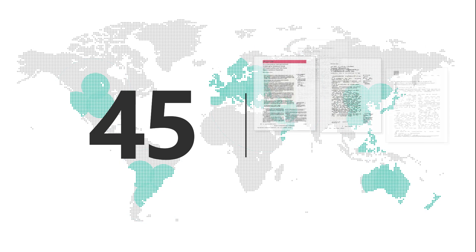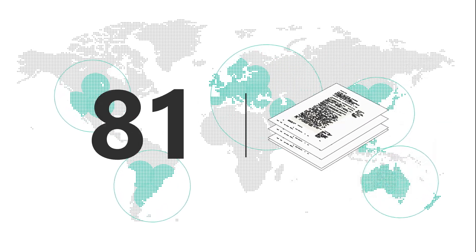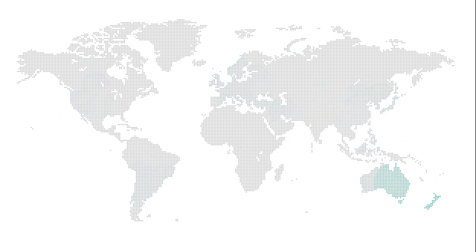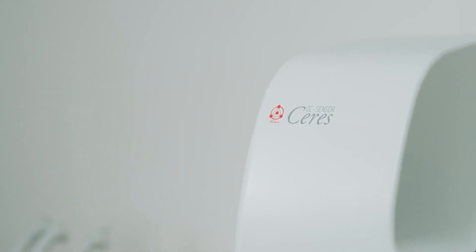Researchers around the world have spotlighted the clinical value of FIT and triggered innovation. Over 100 reviewed papers have been published as a result. OC Sensor FIT has been introduced into colorectal cancer screening guidelines in several countries. Building upon this experience, we are introducing the 8th model of OC Sensor: OC Sensor Caries.